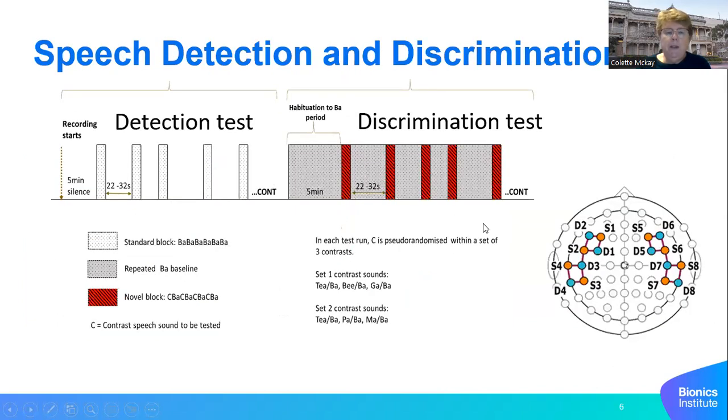So how does the test work? There are two tests. The first is a detection test — it's a simple block design where we play five seconds of a stimulus to test whether the baby can hear. So we might play bar sounds for five seconds with silence in between the blocks.